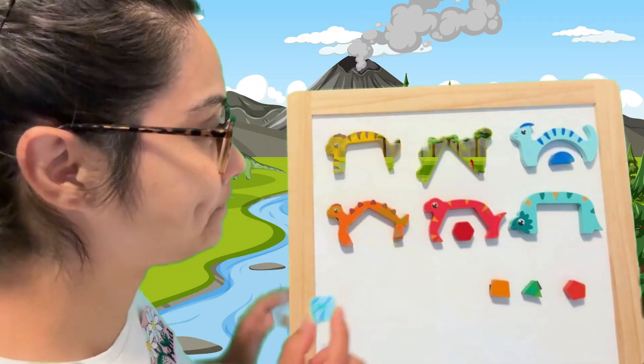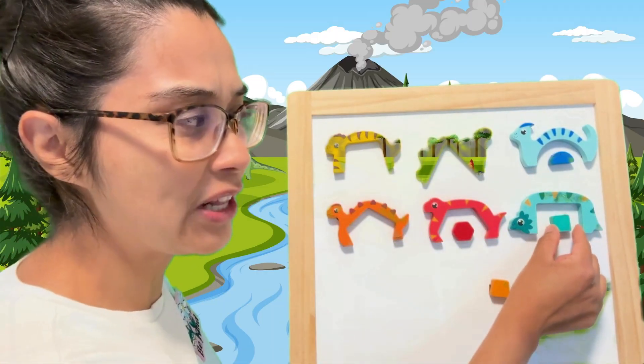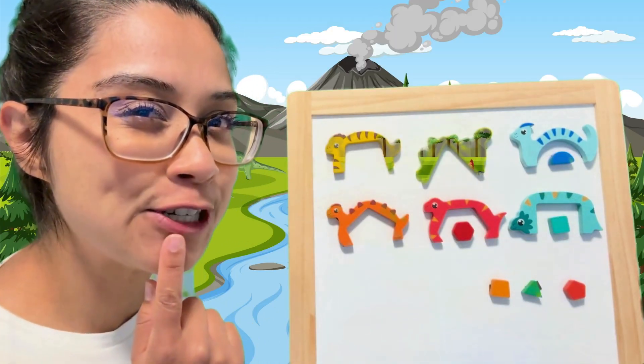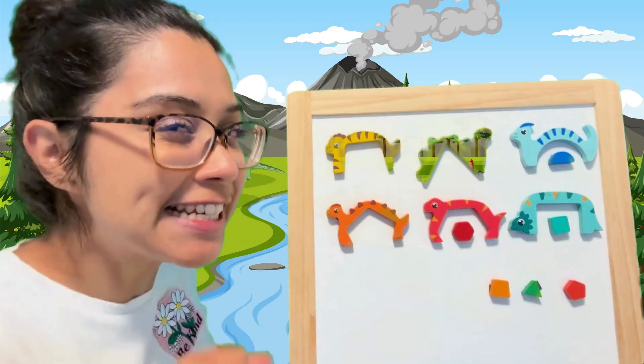Where can we put the square? Take a look. This is a square, but this is kind of a different shape. But it does match colors, so let's keep going. This one's really interesting.